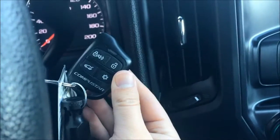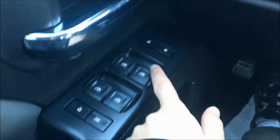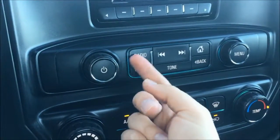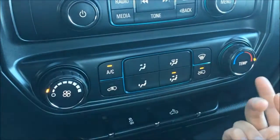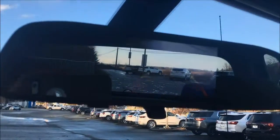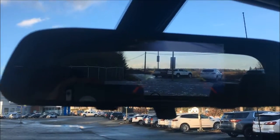Features include cruise control, an aftermarket fob, automatic headlights, powered locks and windows, a radio, and climate control with air conditioning. There's also an aftermarket backup camera — it might be a bit hard to make out due to the glare from the side mirror.